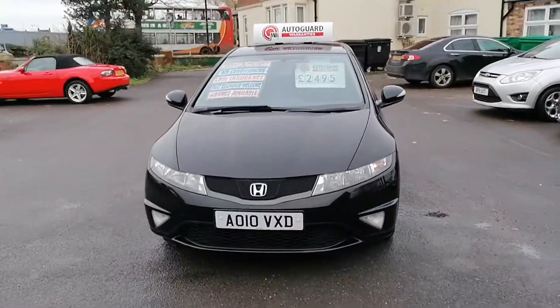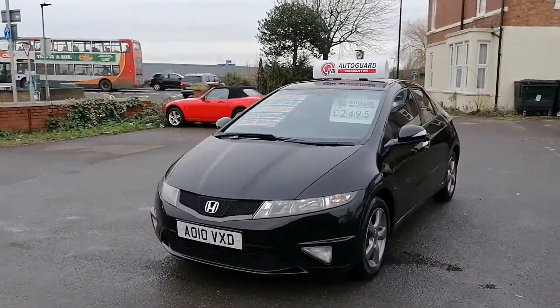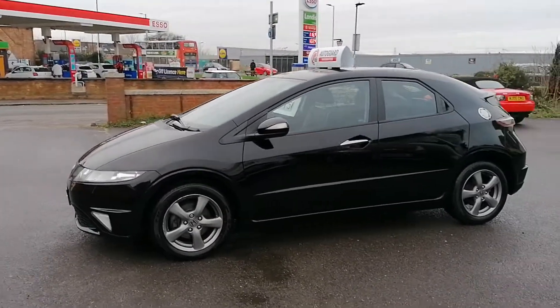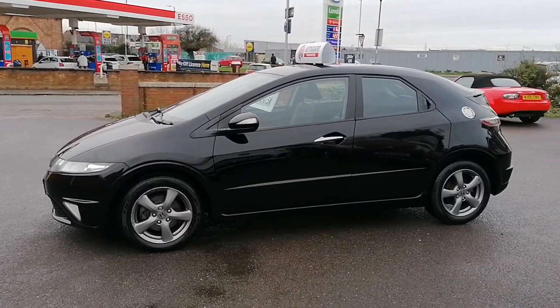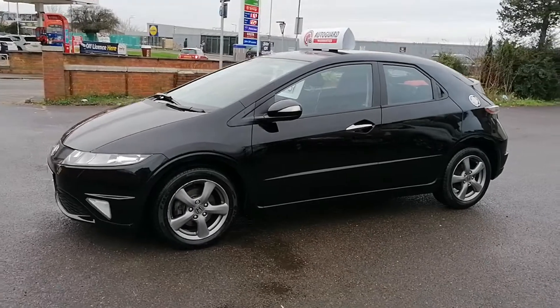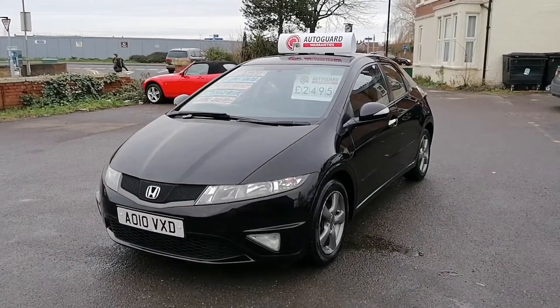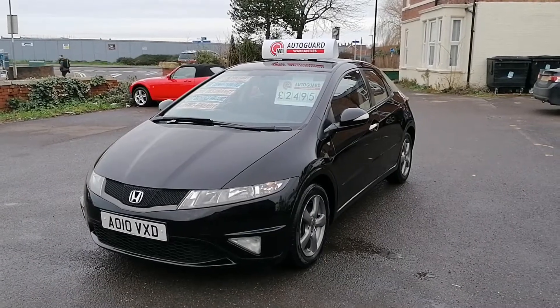So that's the Honda Civic 1.4 SI in black. iCars in Peterborough. If you've got any questions or you'd like to go for a test drive, all my details are on the website and I'd love to hear from you. Thank you very much.